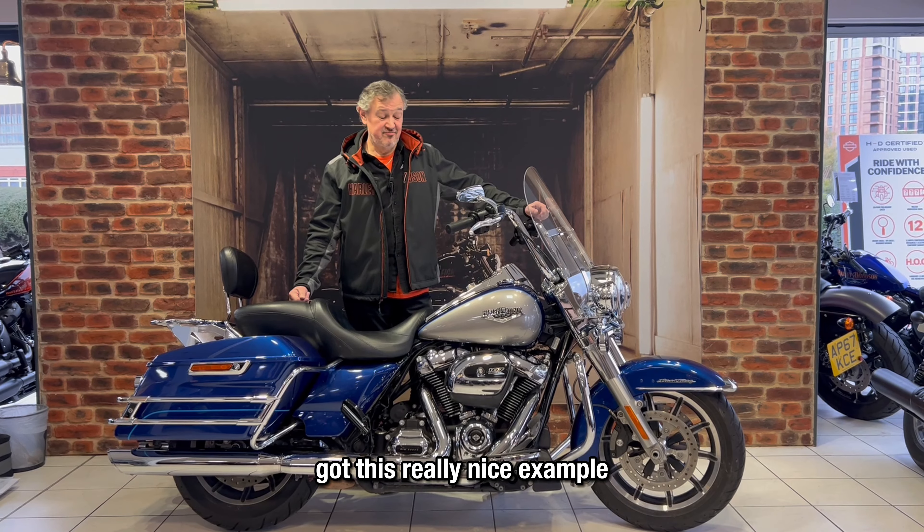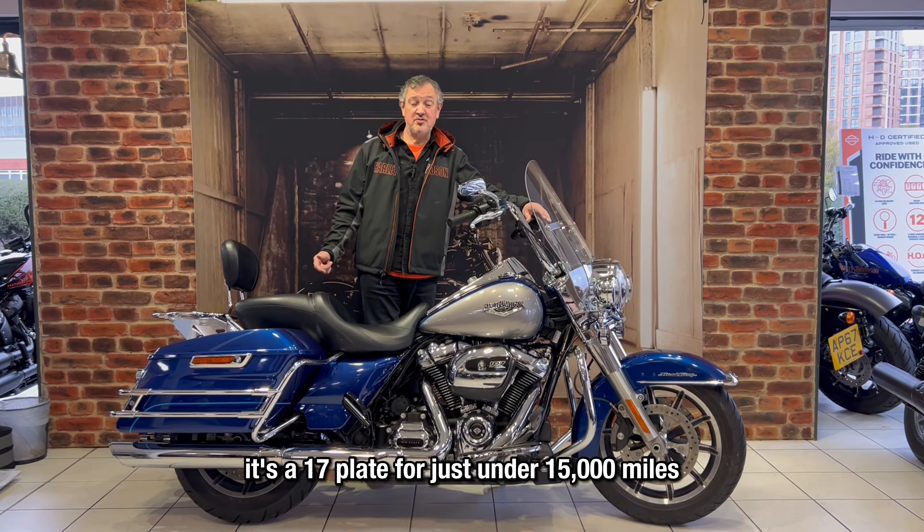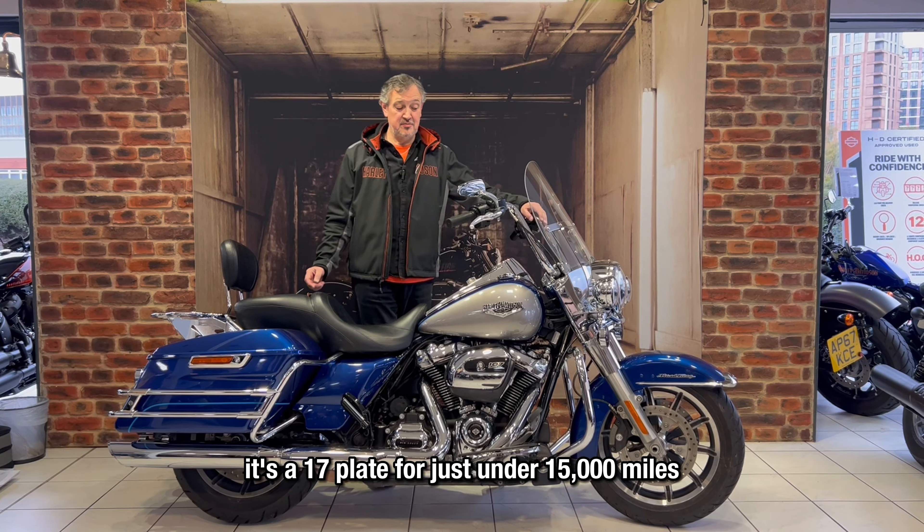Hi, it's Alan from Lee Tarly here. We've got this really nice example, very clean Rogue King Classic. It's a 17 plate with just under 15,000 miles. Two-tone paintwork, as you can see, blue and metallic silver.